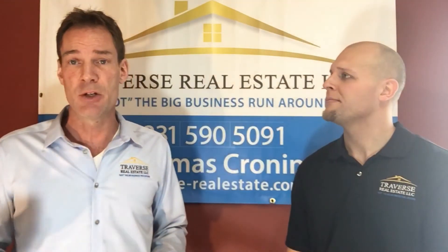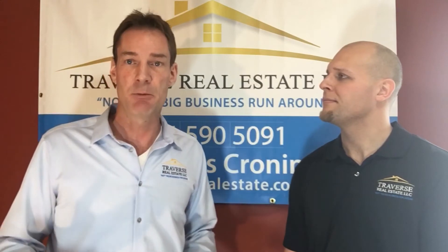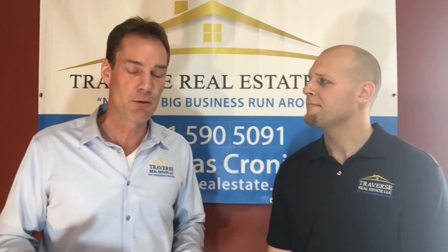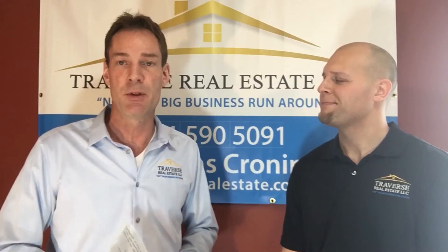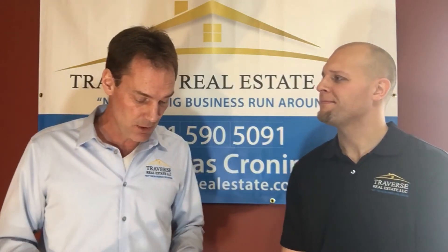One thing I do recommend with irrigation and landscaping is to take pictures in the summertime. Take pictures when everything is in beautiful bloom and then have those on the table for the appraiser to look at, especially this time of year.